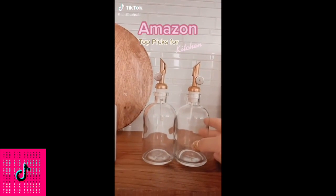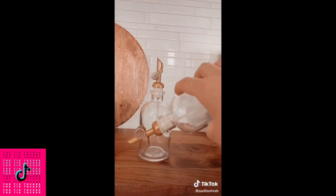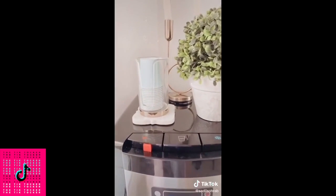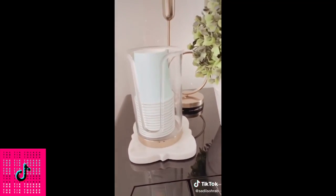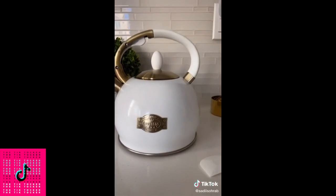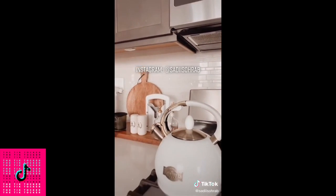Amazon picks for the kitchen: first, this oil and vinegar dispenser — I also use it for salad dressing and I love the gold cork spout. Second, this paper cup dispenser that I put over my water filter for guests. Third, a personal favorite: this whistling tea kettle — it's Teflon and BPA free. Link in bio, follow Instagram for more.